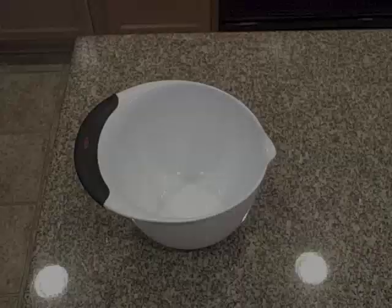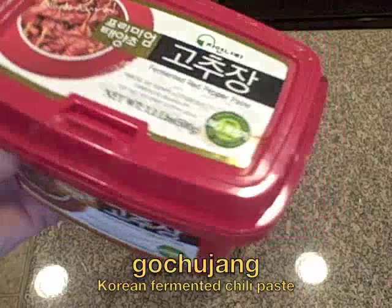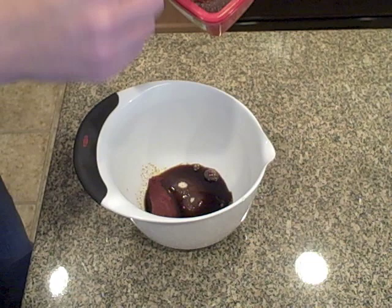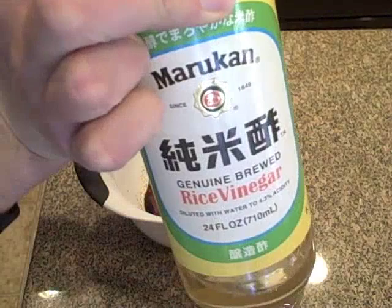One of the toppings for these tacos will be a Korean barbecue sauce. The key ingredient is a fermented chili paste called gochujang, which I found in the refrigerator section at an Asian grocery store. This sauce needs three tablespoons of sugar, two tablespoons of soy sauce, two tablespoons of gochujang paste — this recipe came from Chef Roy Choi of Kogi BBQ — two teaspoons of sesame oil, and one teaspoon of rice vinegar.